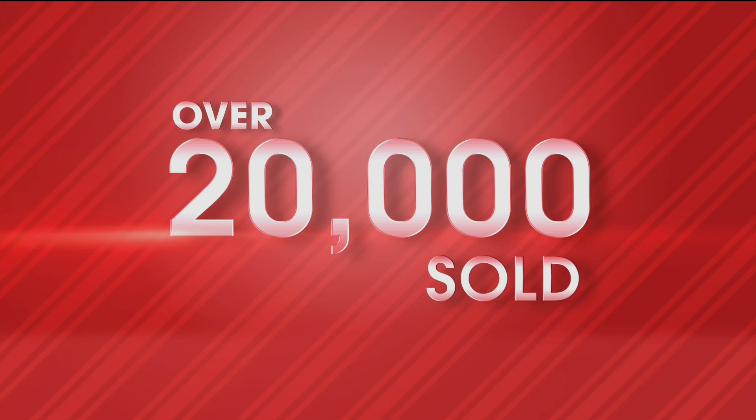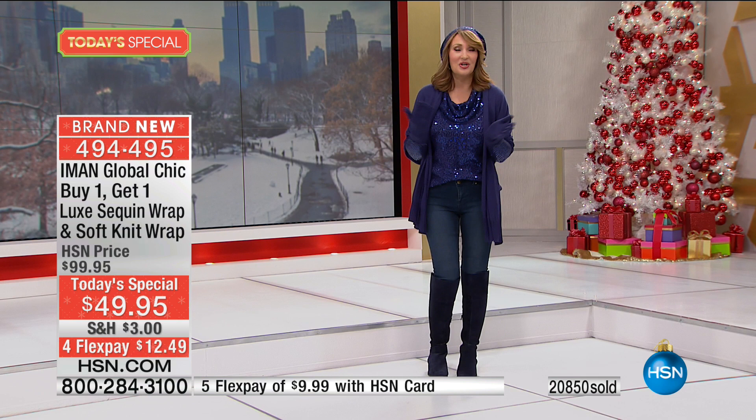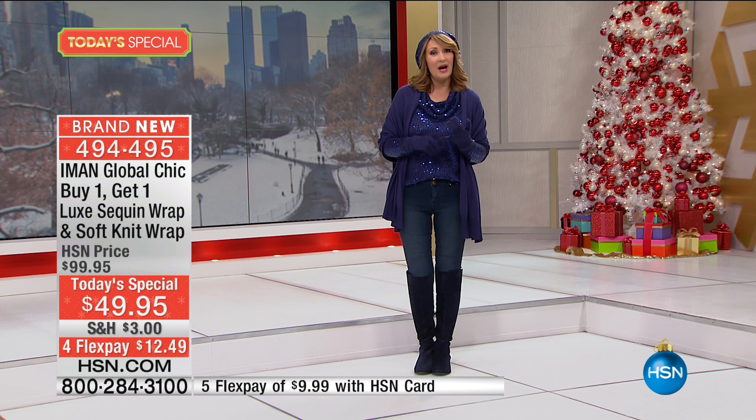With over 20,000 — which actually means 40,000 of these beautiful luxe wraps — you get one sequin and one solid. They're both so beautiful. It's the most incredible value at $25 a piece. So one for you, one for someone you love. The value is unbelievable. Normally one would sell for about $100, so you're getting two for under $50. And this happens once a year, but we've never done it like this where you buy one, get one free.